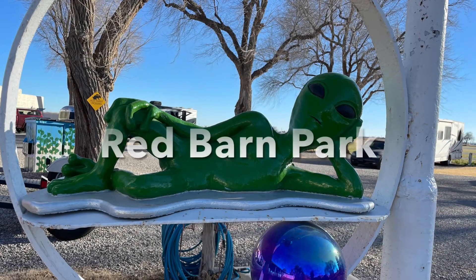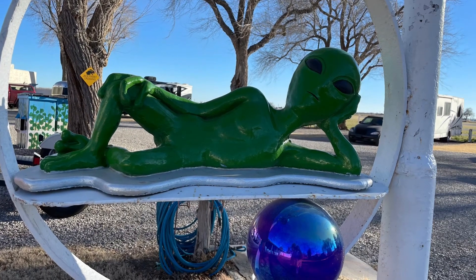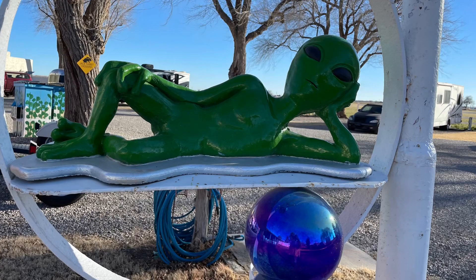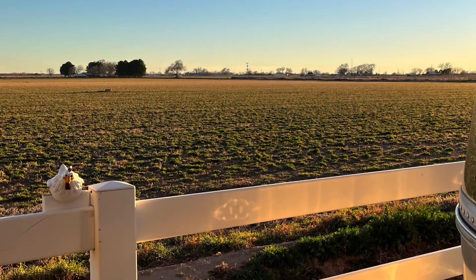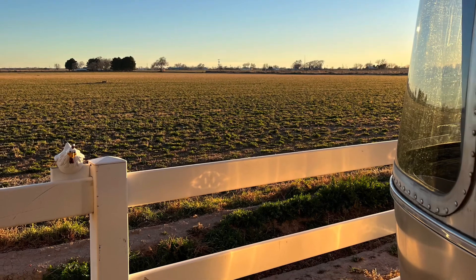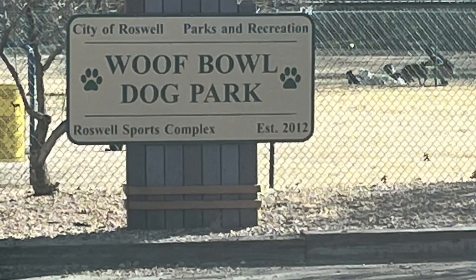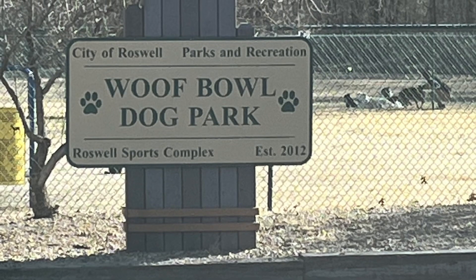Our first stop was the Red Barn RV Park. Lee, who runs this place, does a phenomenal job — it's a beautiful little park with only 12 spots, backed up against an alfalfa field, really close to downtown Roswell. Couldn't be more convenient, and close to the Wolf Bowl dog park.